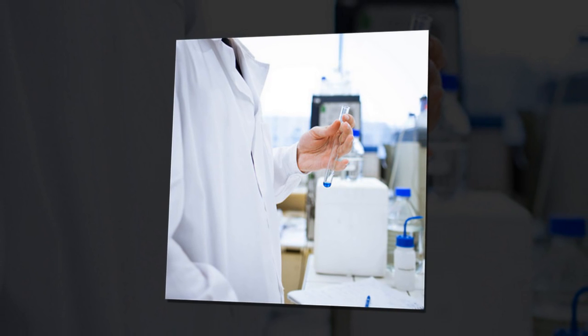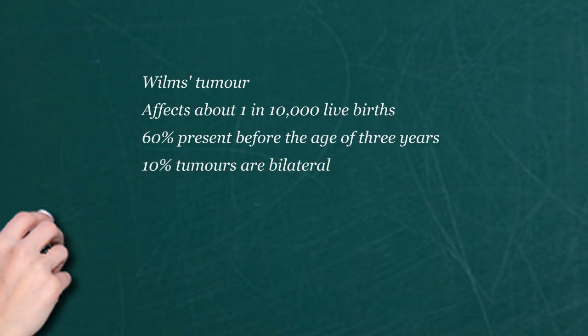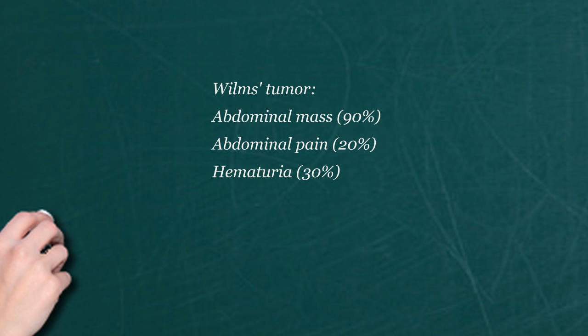If those markers are elevated, they would indicate that there is most likely a solid mass concerning for a cancer or tumor in one of those organs. If you don't have elevated markers, it doesn't exclude it — it makes it less likely, but it changes the way you look at your diagnosis. Some lesions do not produce those markers. You can also send off urine for markers called urine catecholamines, which are indicative of maybe a neuroblastoma.